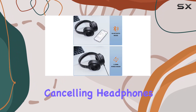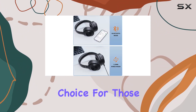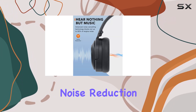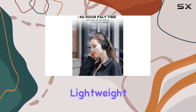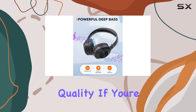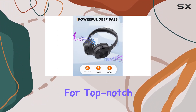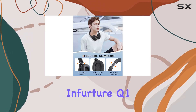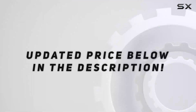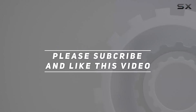In summary, the InfraTure Q1 active noise-canceling headphones are a fantastic choice for those who crave a premium audio experience with the added bonus of cutting-edge noise reduction technology. They're lightweight, boast an extended battery life, and deliver impressive sound quality. If you're in the market for top-notch over-ear Bluetooth headphones, the InfraTure Q1 is definitely worth considering. Check out the video description for the updated price, and thank you for watching.